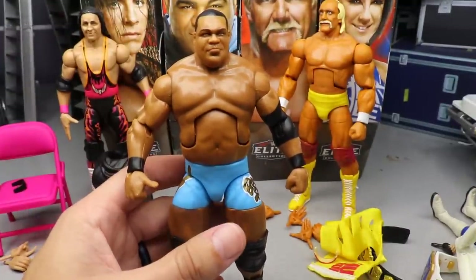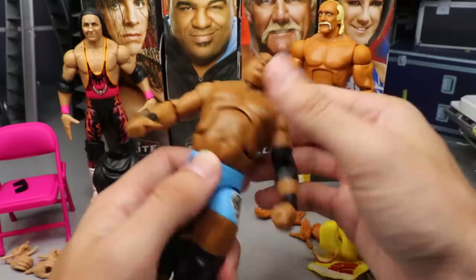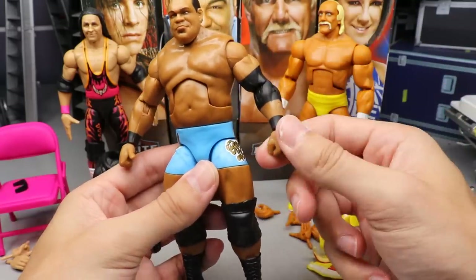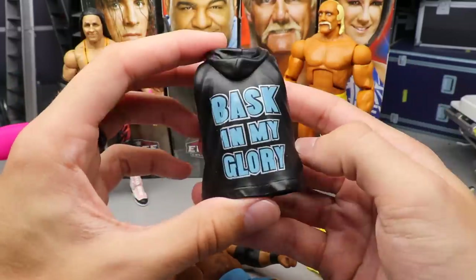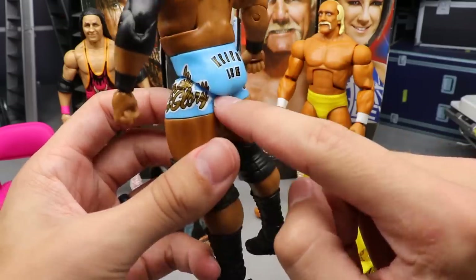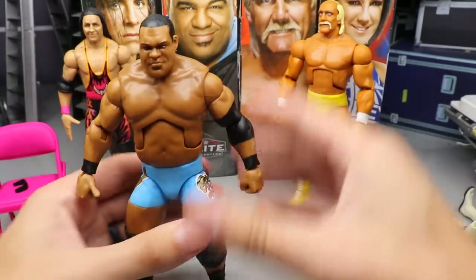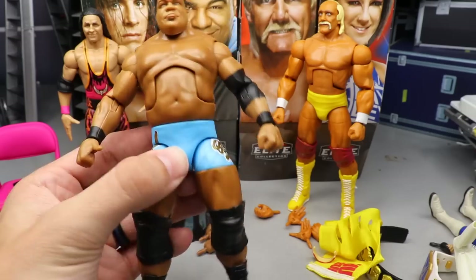Moving on to Keith Lee — this is pretty much a re-release of his Elite 82 figure. The head sculpt looks solid, I think it looks like Keith Lee. My ab crunch is a little loose on the back end but tightens up — not the biggest issue. You get the black elbow pad painted on, same interchangeable hands as before, thumb hand, fist, and mic-holding hands. His entrance vest has the blue color with the logo and 'Basking My Glory' on the back. There are some QC issues with a very loose thigh and loose ankles on my figure.